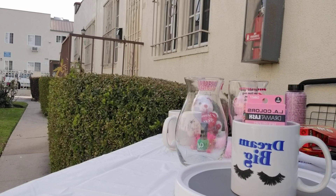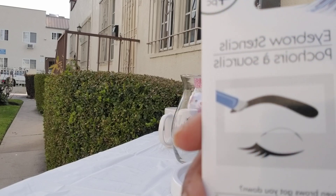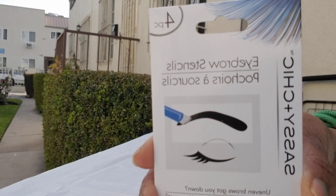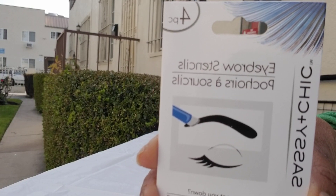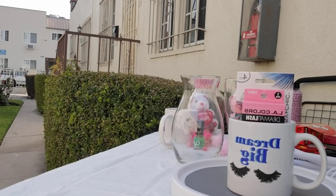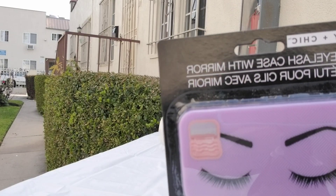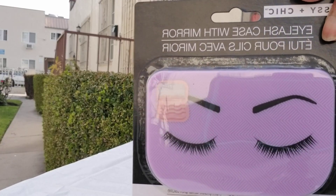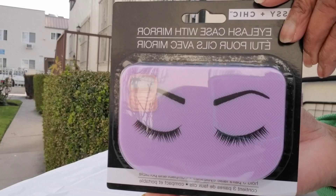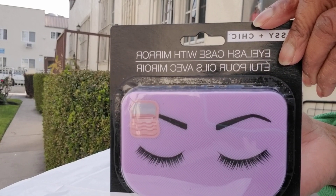And not even cuter than that — look at these eyebrow stencils so you can shape your eyebrows. These are so cute! And then look what I found: eyelash cases with a mirror. Is that nice or what? Absolutely wonderful.